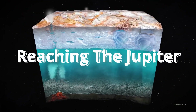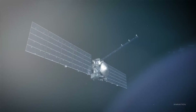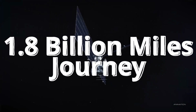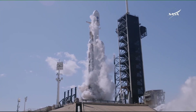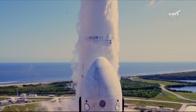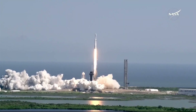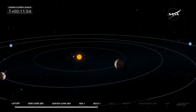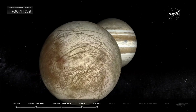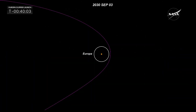The one big challenge for Europa Clipper is to reach Jupiter. During the course of 5.5 years, while traveling 1.8 billion miles, Europa Clipper will be using gravity assist maneuvers, stealing angular momentum from the gravity of Earth and Mars, to push itself toward Jupiter. Once it reaches Jupiter's orbit, it will start orbiting Jupiter.